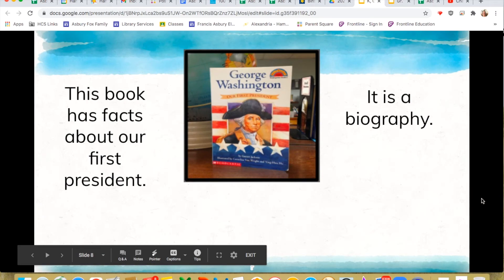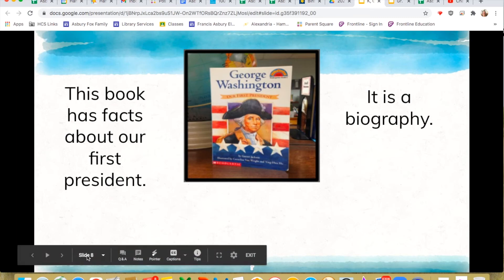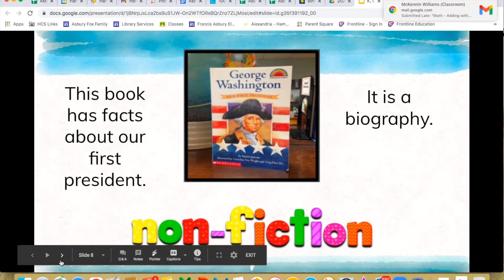This book has facts about our first president — there's the clue: facts. It is a biography. Biography is one of the genres of nonfiction. George Washington was a real person, and a biography is a book written about him. Since it is facts about someone real, that means it's nonfiction. Good job, because it's about someone who is real and gives us facts about a real person.